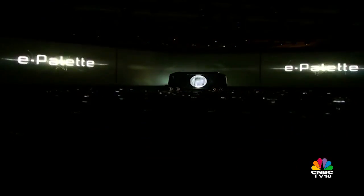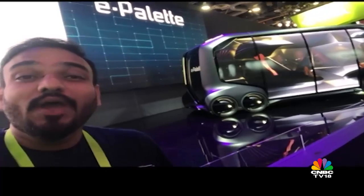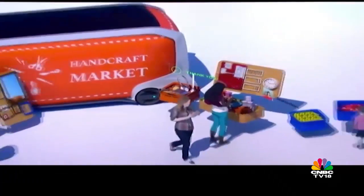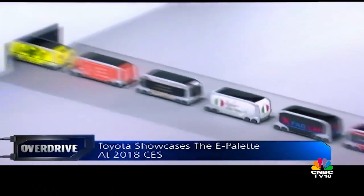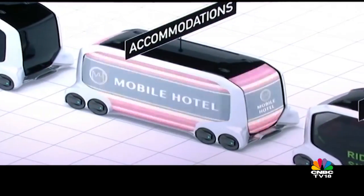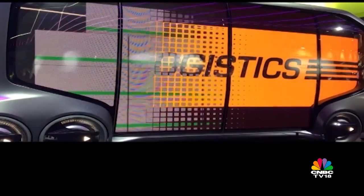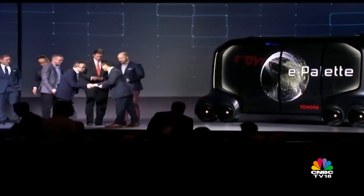Toyota showcased innovative plans at CES 2018, including a new mobility platform called the e-Palette. Rather than just concept vehicles, Toyota's exhibit previews a scalable mobility solution that aims to do everything from ferrying people via taxi and ride-share programs to acting as a mobile office, food truck, medical center, or autonomous cargo delivery vehicle. Toyota has already partnered with Amazon, DiDi, Mazda, Pizza Hut, and Uber to develop this initiative, though how it navigates legal barriers and geofencing for driverless cars remains to be seen.